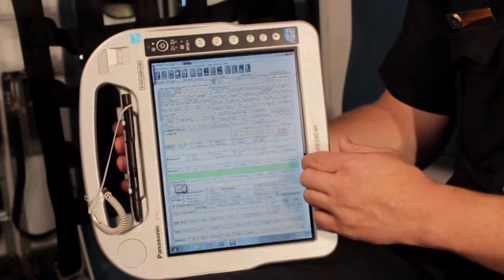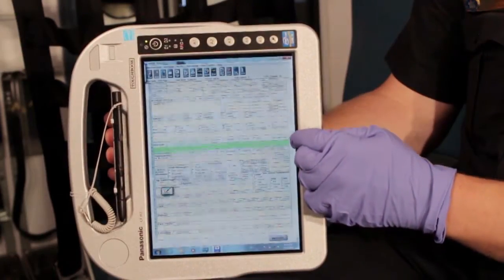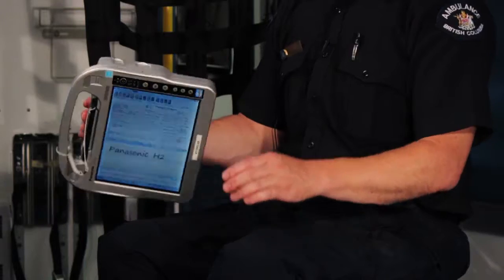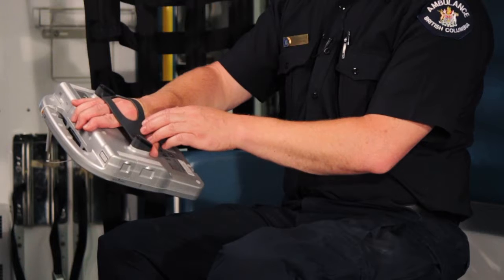It has a touch screen, which allows input from a finger, a gloved hand, or this stylus. It is ergonomically designed — it has a strap on the back, which is designed for comfort and ease of use. Lastly, there is a cleaning reminder to aid in infection control.